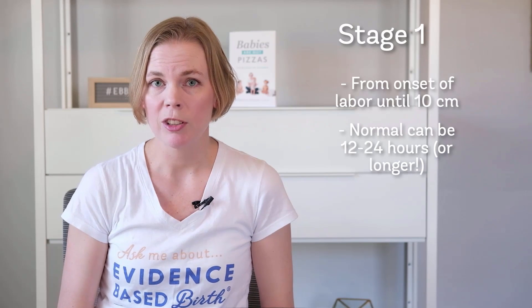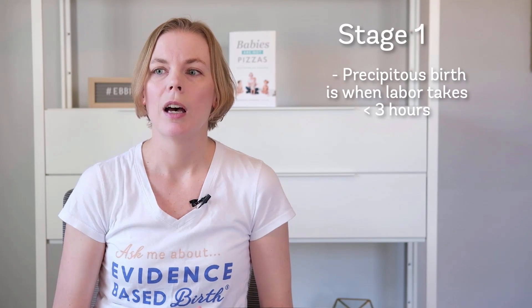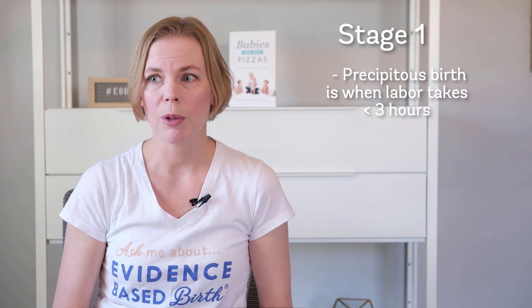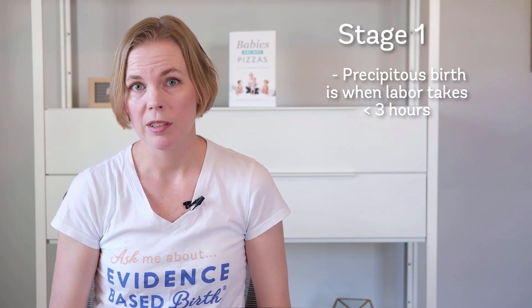Labor can be shorter for someone who's given birth before. Labor can also be short for some people who experience something called a precipitous birth. A precipitous birth is when you give birth very, very quickly, in less than three hours. It's more common if you've had a baby before to have a precipitous birth, and less likely in a first-time parent, though it can occasionally happen.